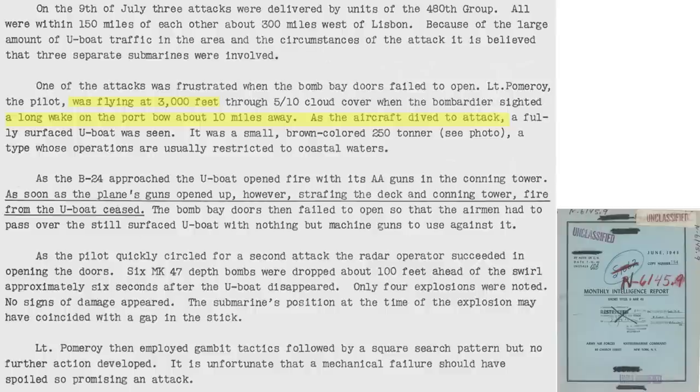Here's an interesting case study. On July 9, 1943, a B-24 sighted a submarine wake 10 miles ahead from 3,000 feet and went into attack, as described in the June 1943 Anti-Submarine Command Monthly Intelligence Report. The bomb bay doors, however, would not open. The bomber gunners exchanged fire with the U-boat and were effective in suppressing the U-boat fire, having only the bomber machine guns to attack. Depth bombs were eventually released, but there was no sign of submarine damage.